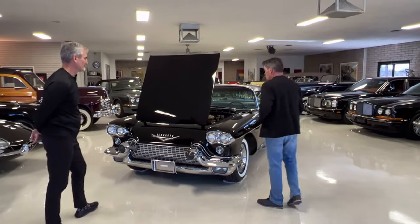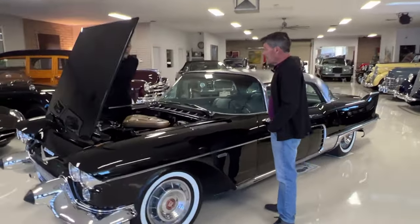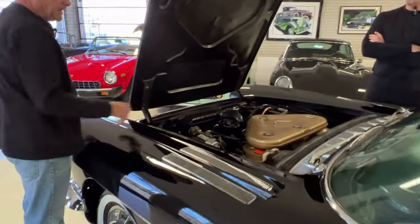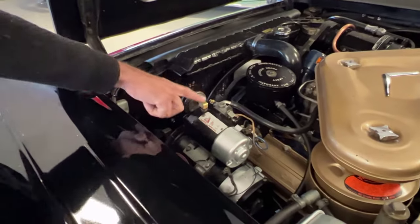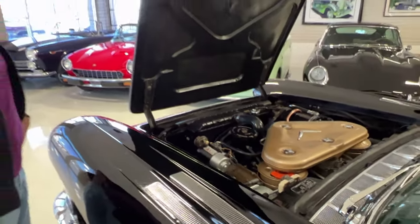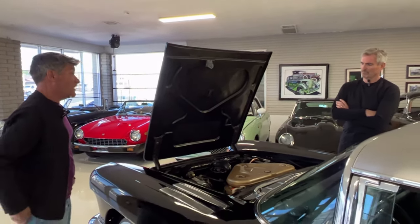It has a reverse-opening hood, which was quite rare. And what's on top of the generator? The Eldorado Brougham had air suspension — it was automatic leveling — and that's the compressor, an electric compressor. The other cars — Buick, Chevrolet — had a belt-driven compressor off the power steering. So the Brougham was unique with this electric compressor for the air suspension.